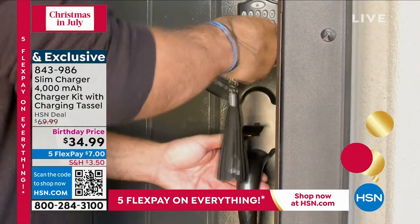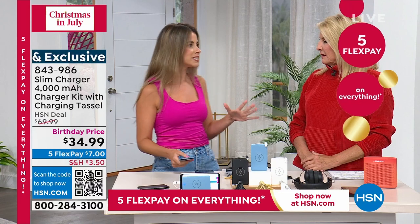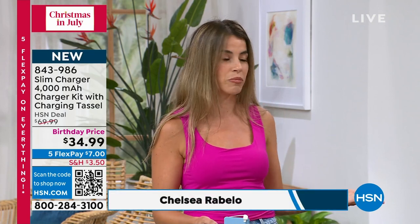I was like, oh no, I don't know where I am, I don't know how to get back to my hotel. That feeling of helplessness was scary. I don't want anyone else to feel that way, especially any other female. So I told myself, if there's not a charger on the market that fits my needs, I'm just going to create one on my own.